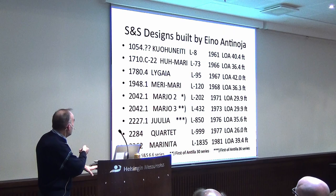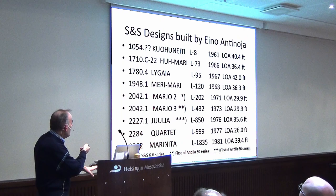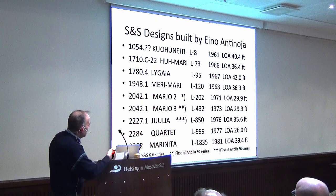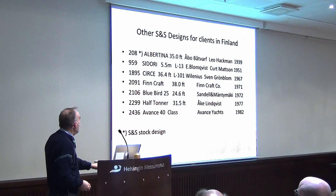And here you have the Legaia — it's slightly bigger, about 42 feet. Then in the 1970s Antinoya built boats in series. These are the first of each series, and then some smaller boats, a water toner, and other S&S designs.